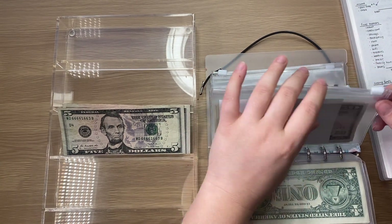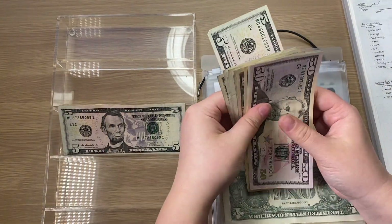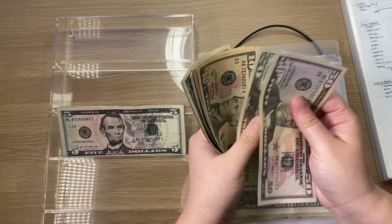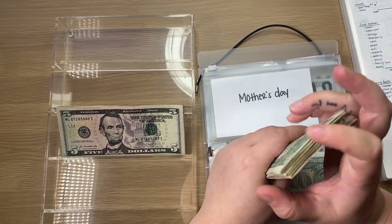Mother's Day is getting $5 and now we should have $110. Now it has $110.